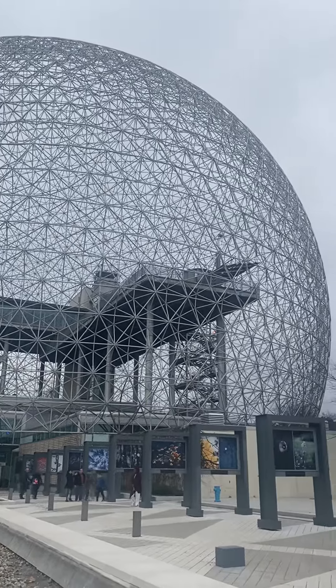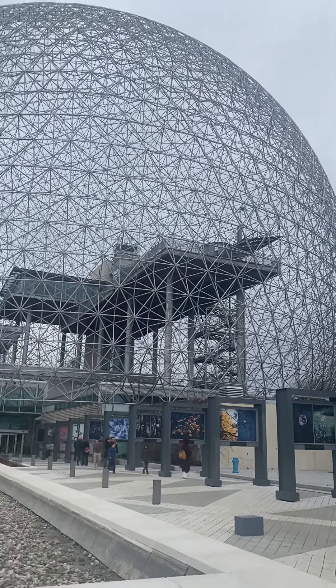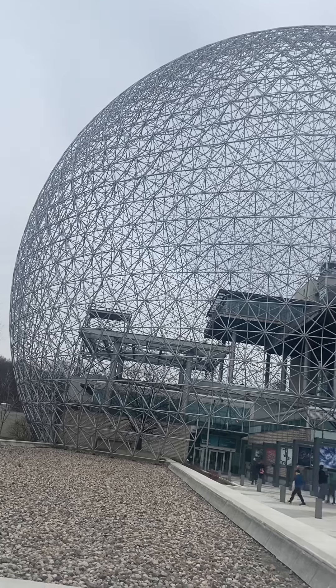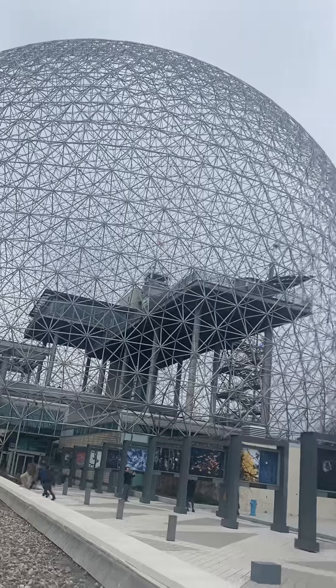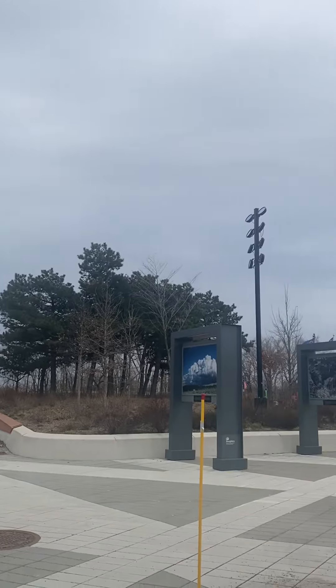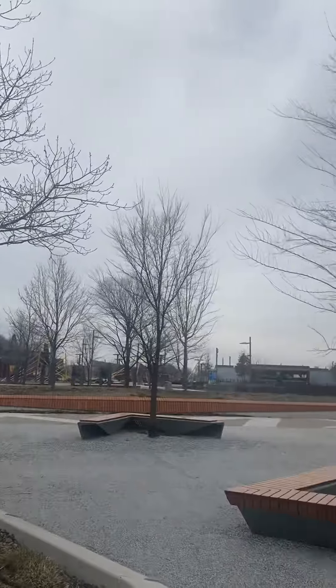We're about to take a tour which is probably going to last between one to two hours. So if you're ever in Montreal the biosphere is definitely an interesting place to come visit. And I'll give you a 360 view of the whole area that houses the biosphere.